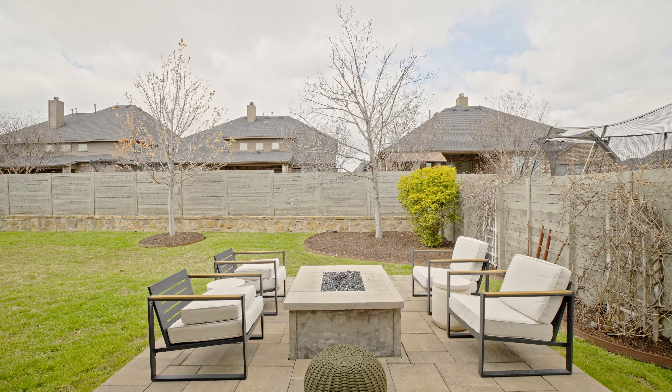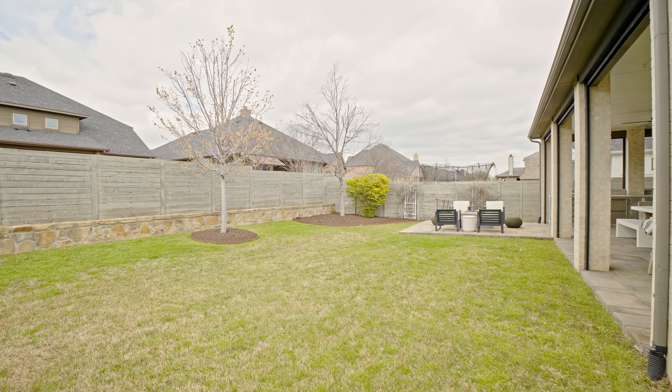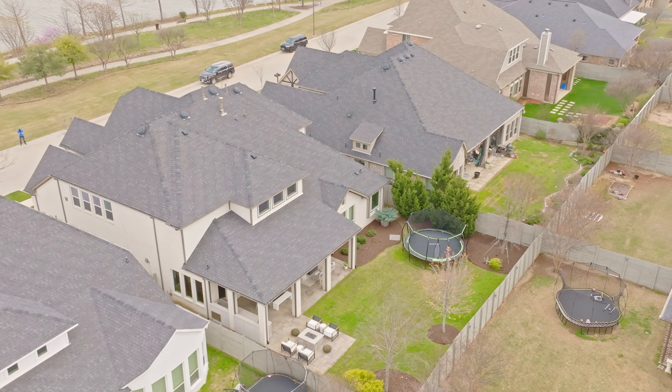And let's not forget about the backyard — lush and green, filled with 6 large trees and LED landscape lighting, creating a serene and picturesque setting.